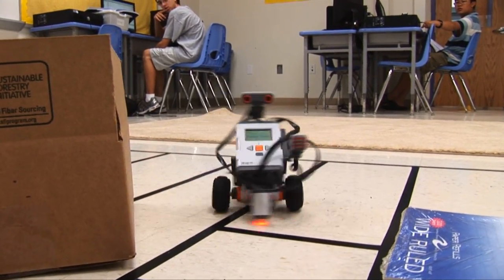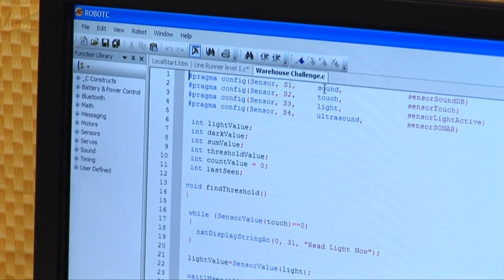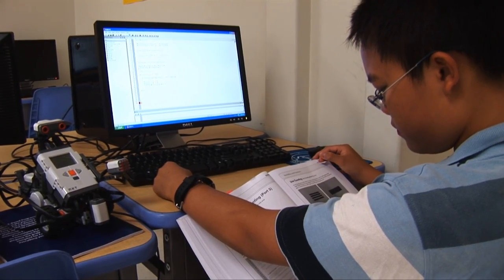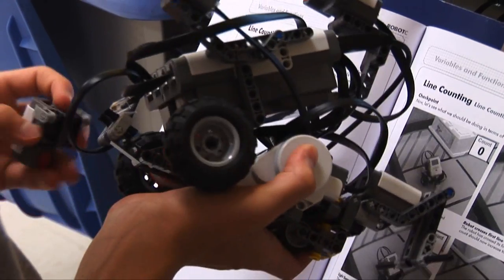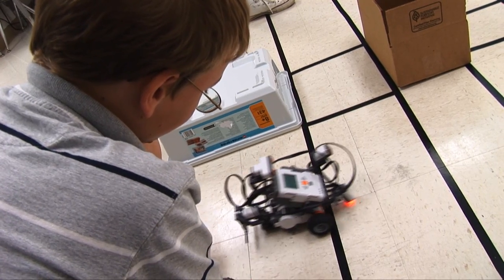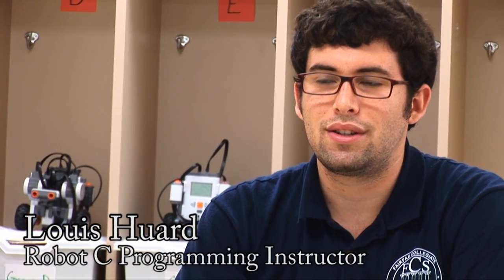Robot C is an advanced robotics programming class. Students learn how to use the programming language Robot C, which is much more powerful than the programming language used in any of the other robotics classes. They get to build their own robots and get really immediate feedback on how their programming translates to real life. They complete three major challenges and then are given their choice of lots of mini challenges.